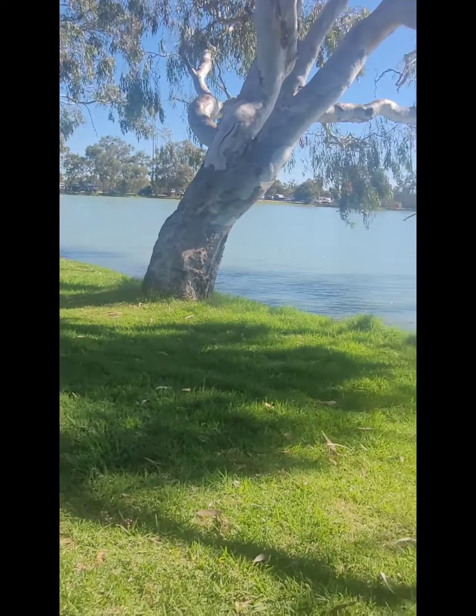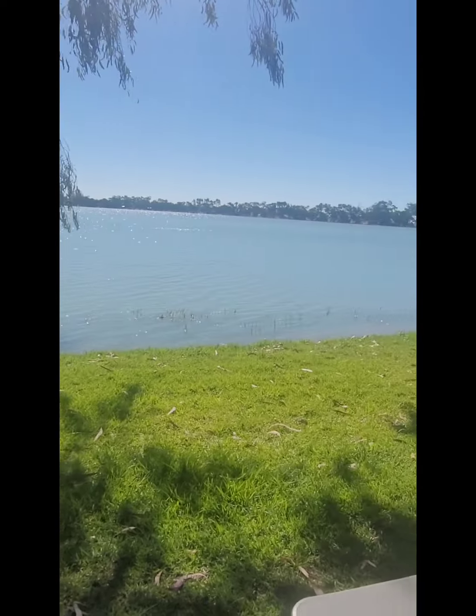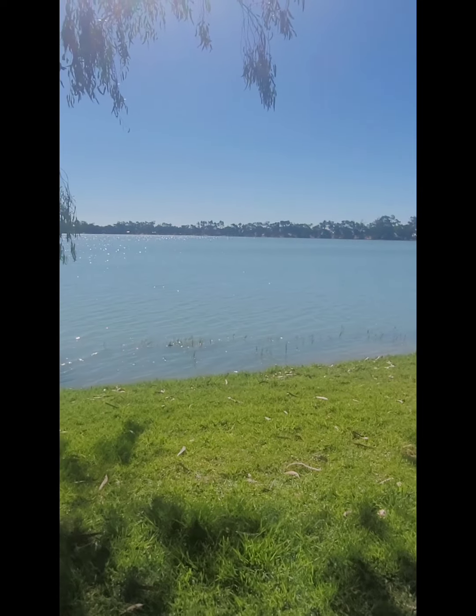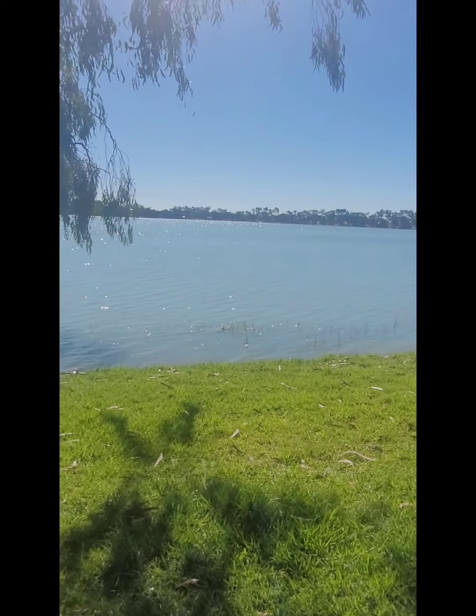We're in the free camp area. Look at this view — absolutely magnificent. Clear skies, getting heaps of solar in our van. Getting ready for the rally in Mildura.